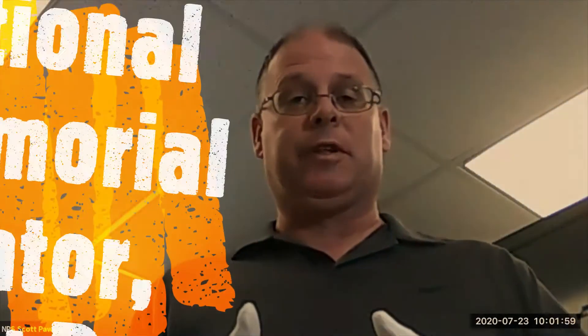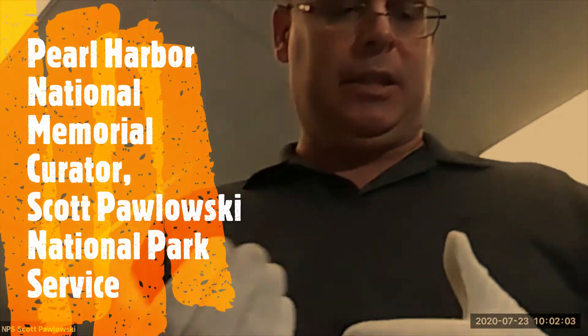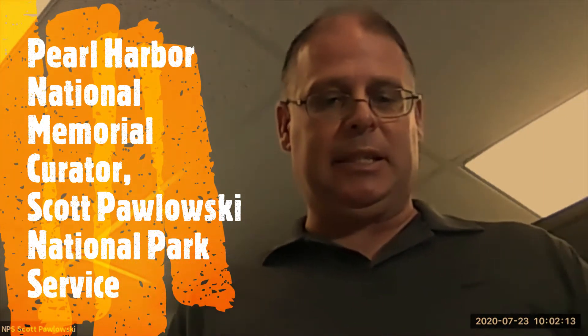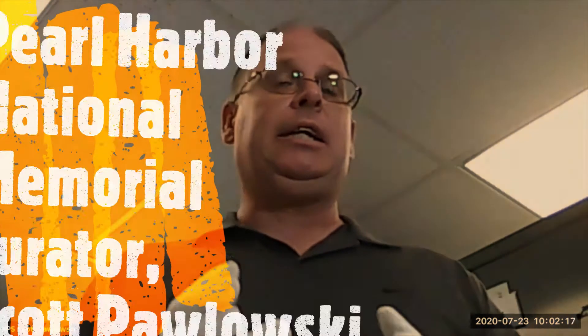Thank you, and welcome to everybody for putting up with me for a few minutes here. What we're going to be going over today is, first, I'll talk a little bit about the National Park Service museum program and the importance of its mission. We're going to discuss the collection storage facility that you see here. Museum facilities are not exciting by any measure, so hopefully we can make it interesting, if not exhilarating. And then we'll show you a selection of five or six specific artifacts up close and personal.